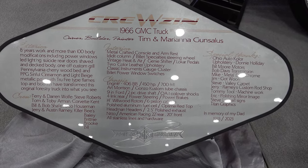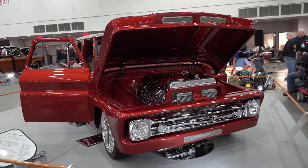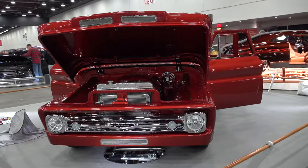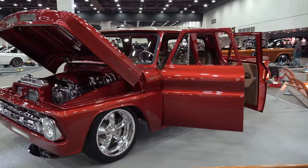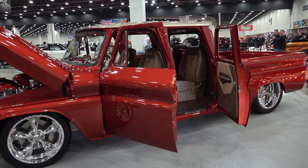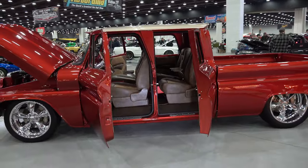Some information there if you want to pause it and read a little more about it. It's in memory of his dad, which is sad but cool that you can do a memorial to your pops with a cool truck like that. It looks like he passed in 2023, so I don't know if he ever got to see the truck finished or not. Like I said, I didn't get to talk to anybody on it.